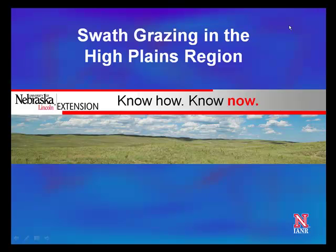Hi, my name is Aaron Berger. I'm a University of Nebraska-Lincoln Extension Educator located in the south Panhandle, Nebraska. Today I'd like to share some thoughts with you about how I believe that swath grazing can be used, especially in the High Plains region, as a tool to reduce harvested feed costs to beef enterprises.